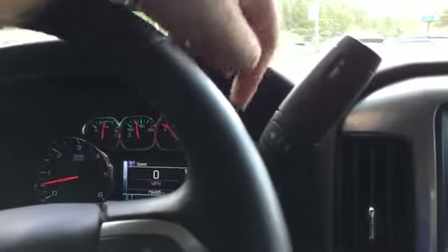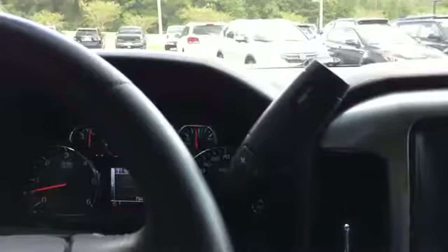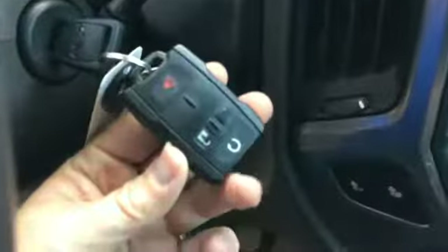The tow package comes with a manual gear selection for towing — Tow Haul mode, I believe they call it. You also have a key fob here. It's got a remote start.